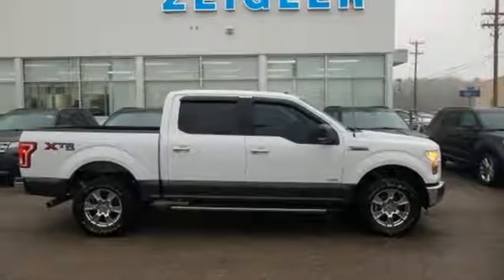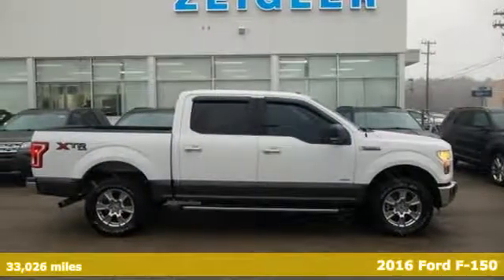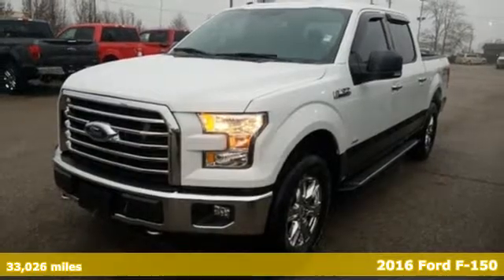Here's a 2016 Ford F-150. Built on tradition, built to last. Ford.